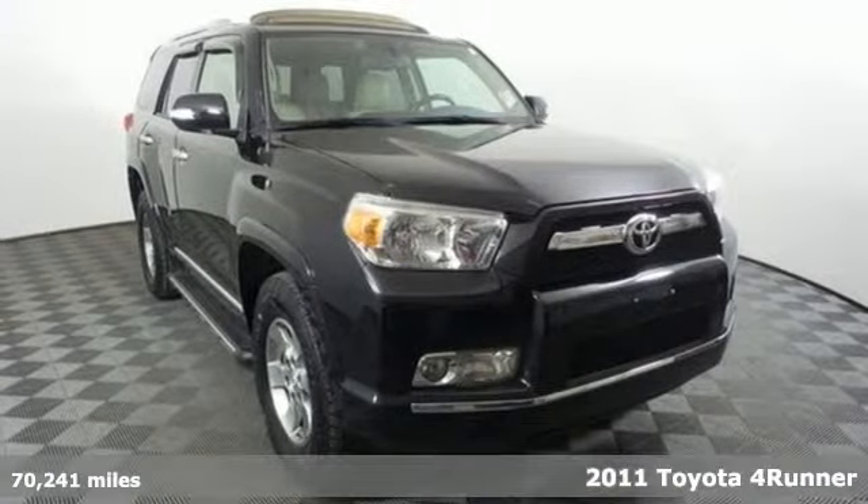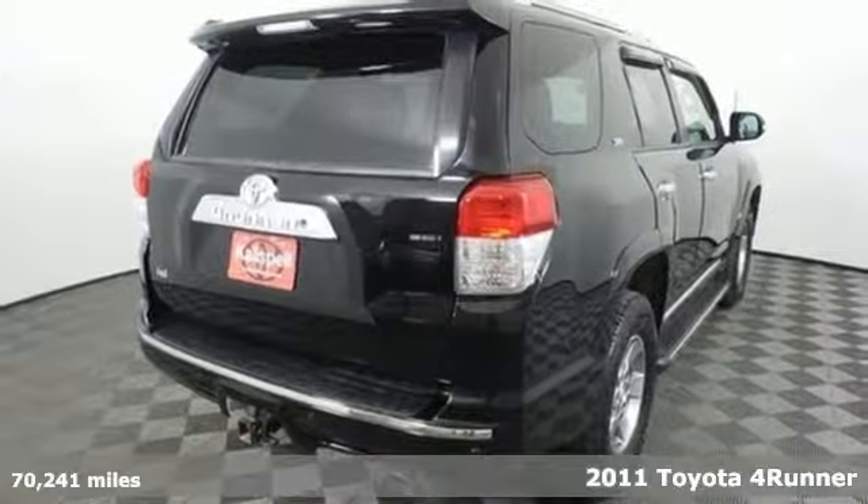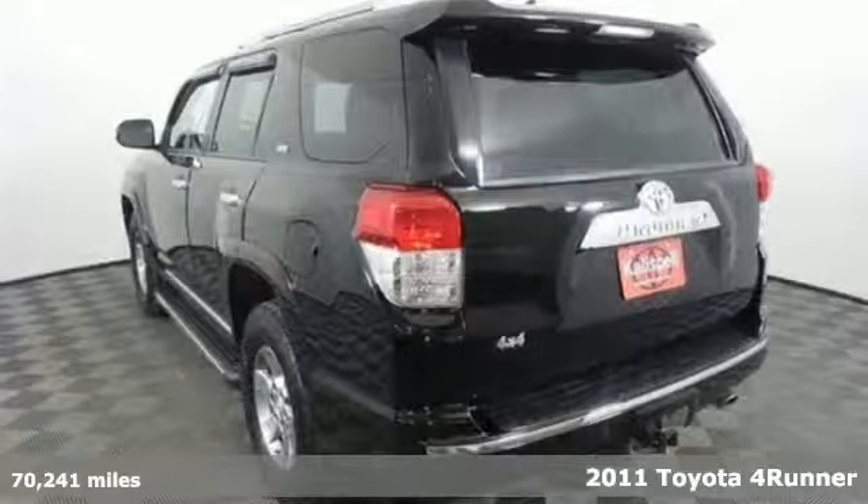It's a 2011 Toyota 4Runner — Toyota, steered by ingenuity, driven by passion. It comes with great features you'll love.